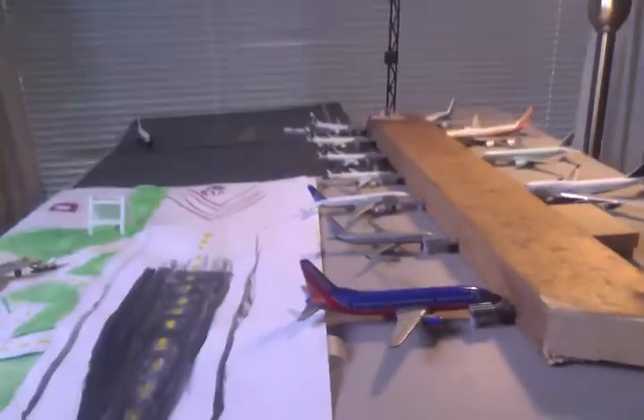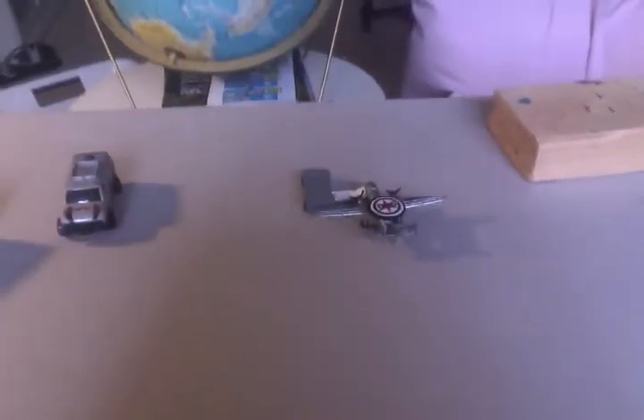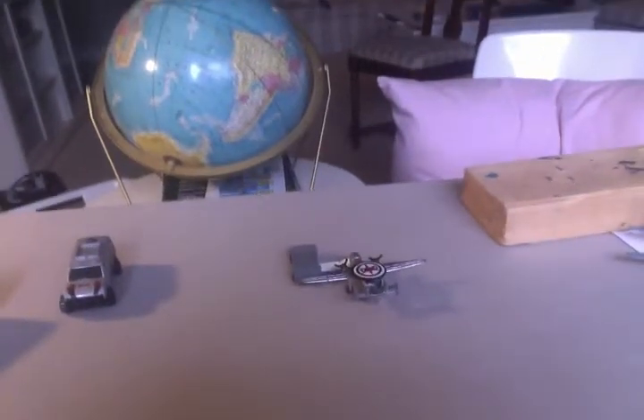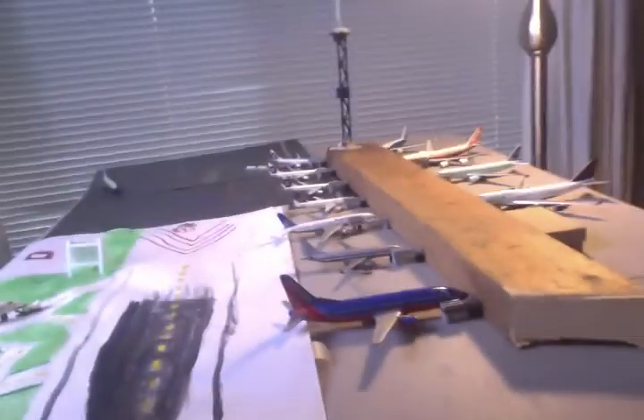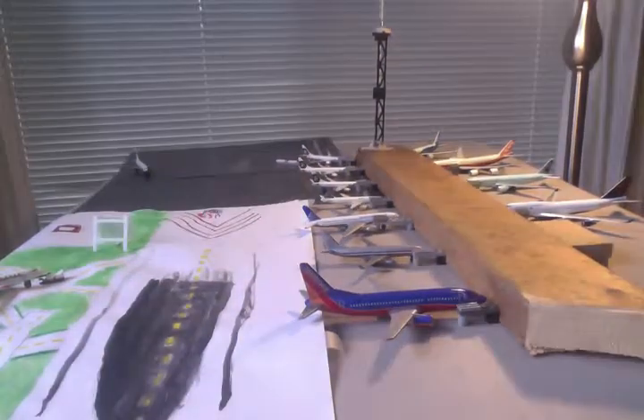That's pretty much it for the airport update. I'm going to give you a bit of a tail shot here. I missed the Q400-8 with Horizon going out to Portland today, so over here I'm going to give you a little tail shot of the aircraft in the U.S. terminal.